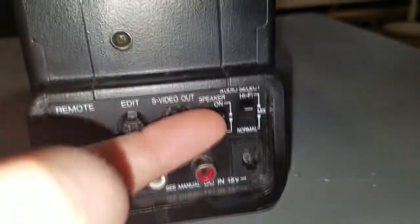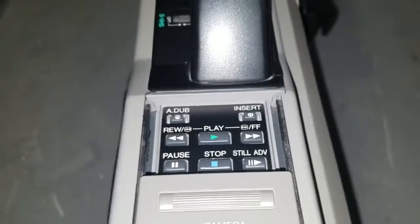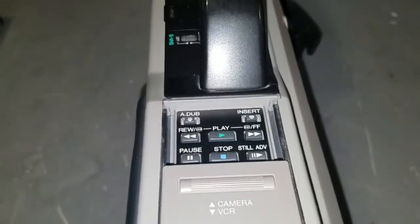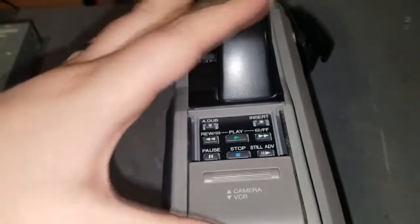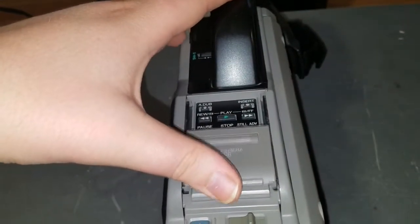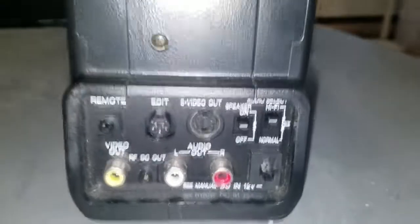And then this is the on/off switch for the speaker right here. So there's the audio dub and insert features, and we will demonstrate those when we do the recording test of this camcorder. Push this panel closed and it goes back into camera mode.